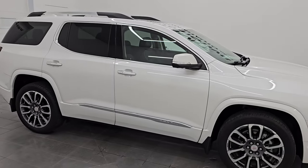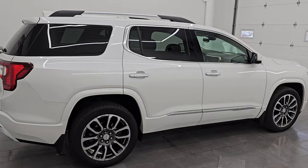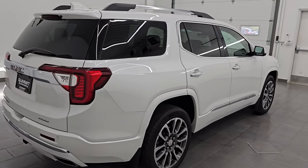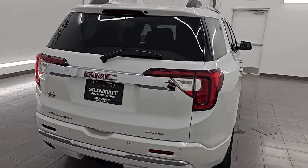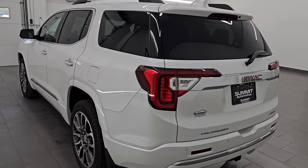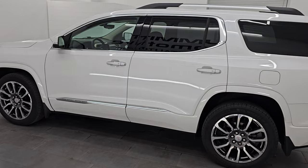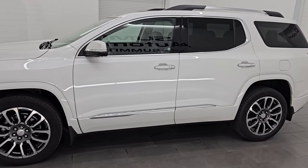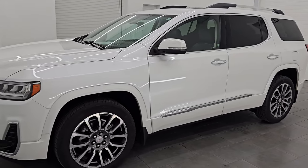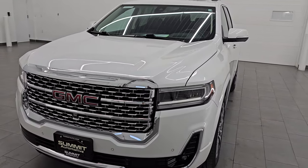Hey, this is Brett. Hope everybody's having a great day out there today. I am super excited to go over this ultra clean 2021 GMC Acadia Denali all-wheel drive. This is stock number 24J209A. I am here at Summit Automotive in Fond du Lac, Wisconsin, your new and used SUV headquarters. This 2021 GMC Acadia has a 3.6 liter V6 engine.